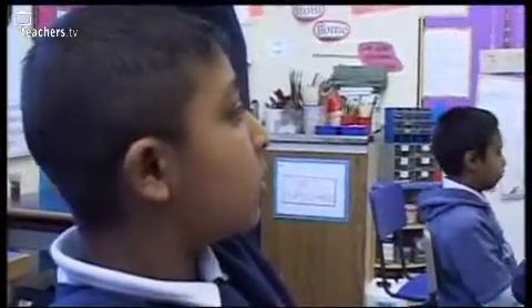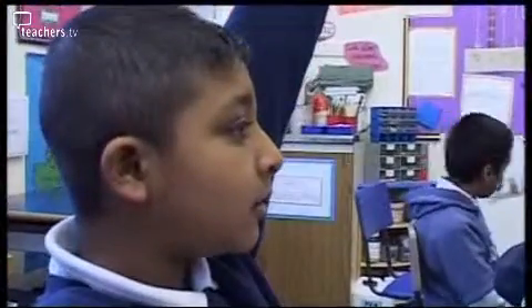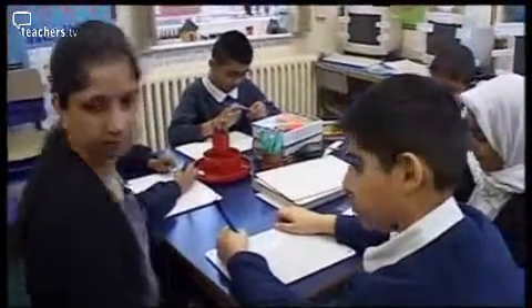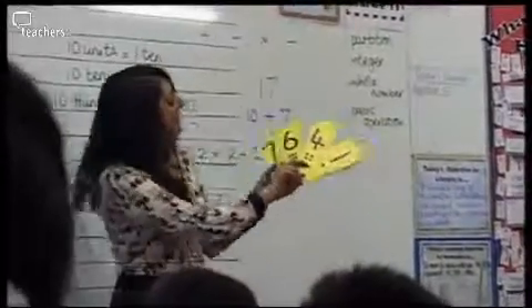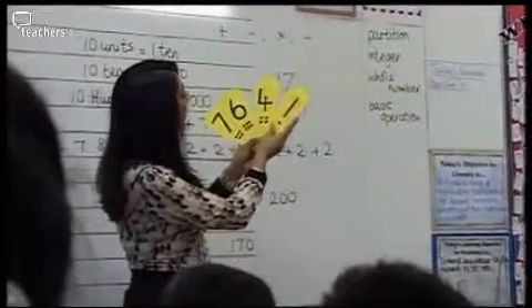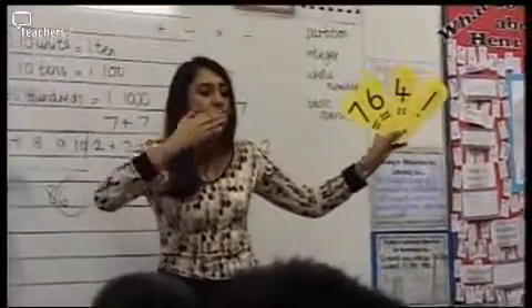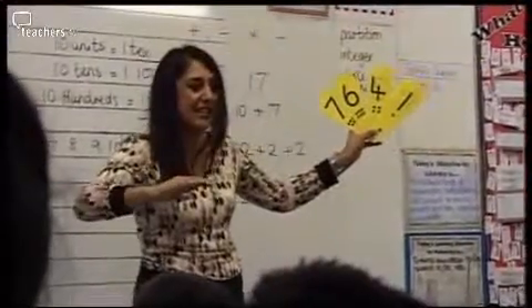How many hundreds are there in a thousand? Ten. Good lad. My first number is — this is a really big number now. Who can say this number first? Let's say this number, because this is a tricky one. Janelle? 7,641. You just break it up. It's easy.